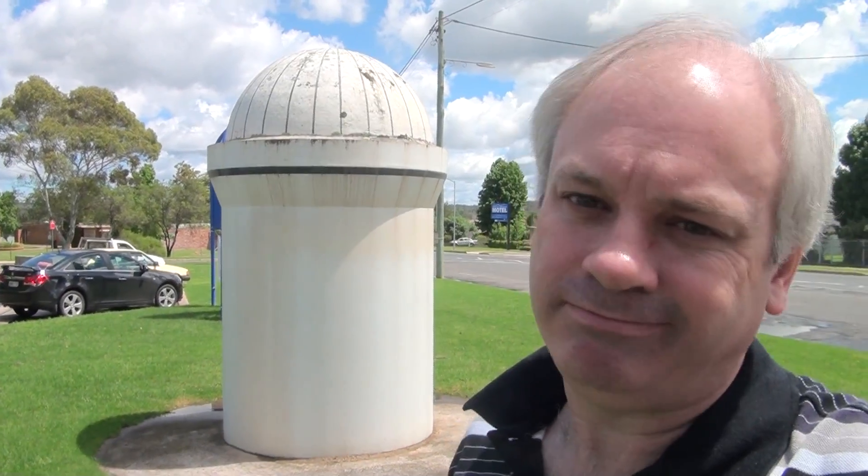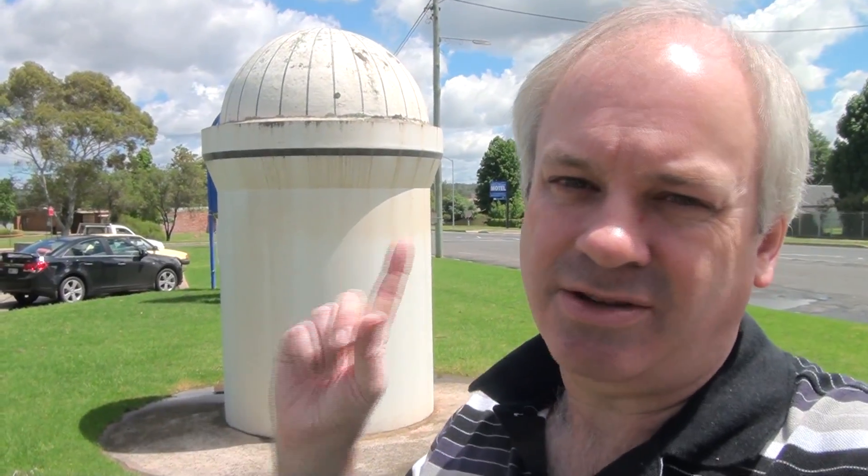We've come to Coonabarabran to visit the Anglo-Australian Telescope, the biggest optical telescope in Australia. As you can see, there's a dome behind me — but that's not a dome. That's a dome.